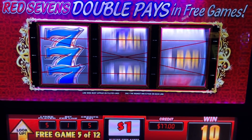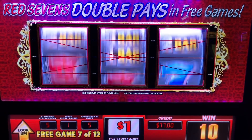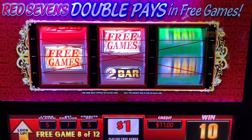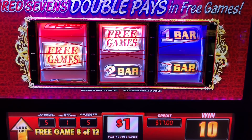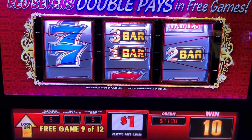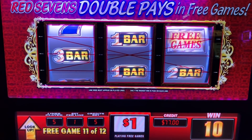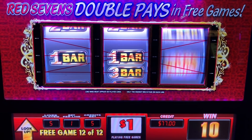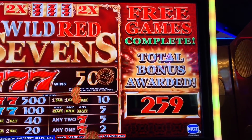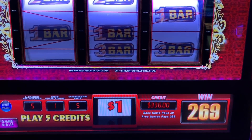Wow, the music is so dramatic. We got five more free games. Re-trigger, re-trigger! Three more. Two more games. Last game. Alright, that was $259. I am thrilled with that. I'm in the game for $100, so I'm up $236 off the free play. Woo-hoo!